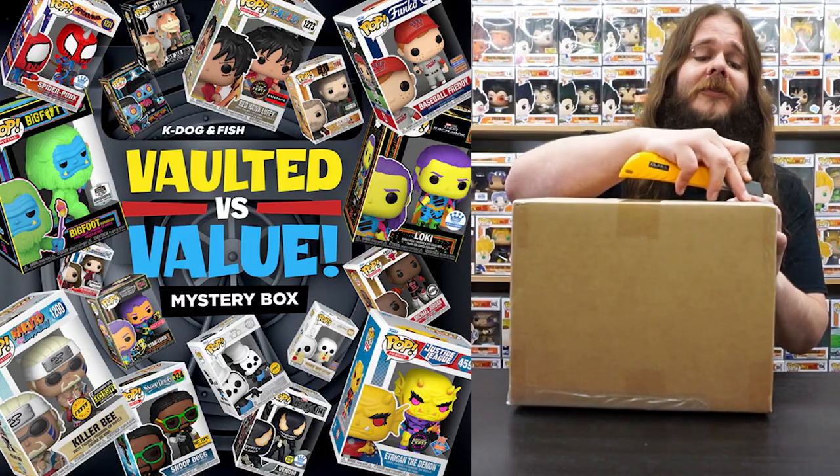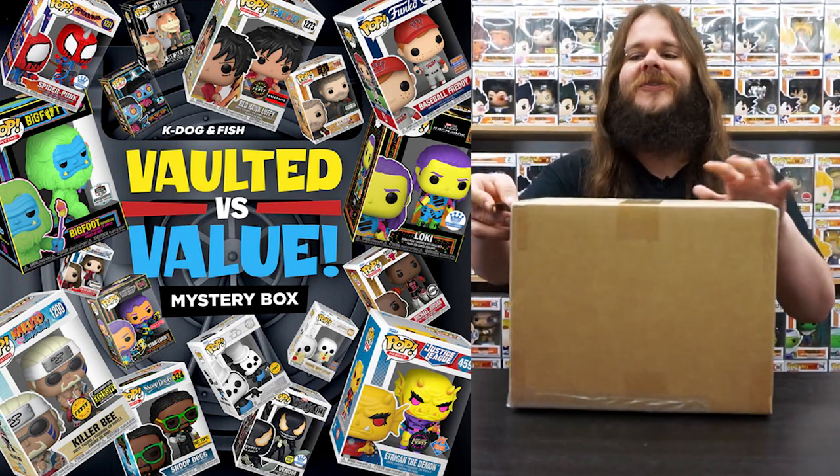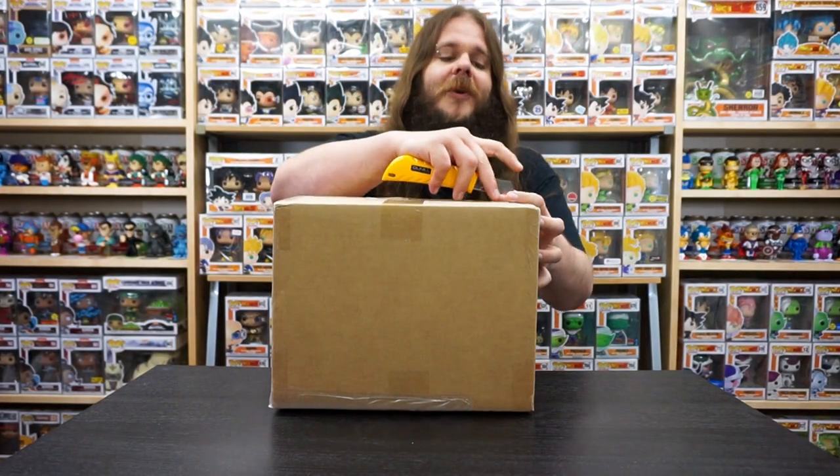What's up everybody? Combo Collectibles here and today I'm really excited because we are opening up three mystery boxes from K-Dog and Fish. These are their vaulted versus value single pop mystery boxes. While I'm getting this opened up, we'll show you guys a few of the top pulls. They've got some awesome Funko Shop exclusives as well as some really cool chase pops. Out of all the ones in the picture, I'm really hoping for that chase Luffy. I think that would be a cool one, but I'm sure I'll be happy with whatever I pull. I have never been disappointed with K-Dog and Fish mystery boxes.